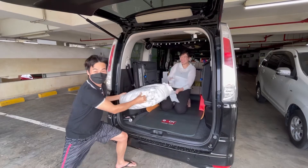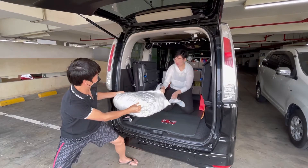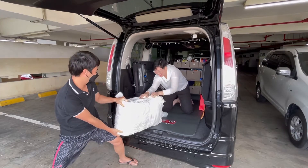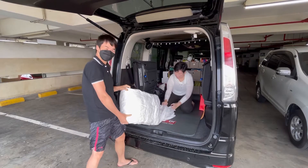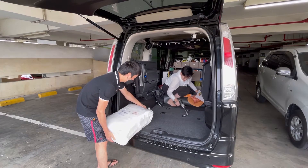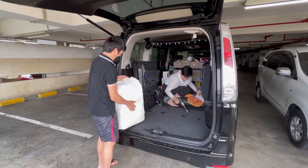Hi, welcome to Vanlife China. We are Alvin and Lucy. After trying this camper van for short camping trips, we realized that we need some upgrades to make it a comfy full-time camper van. In this video, we will share the upgrades we did before we start our Indonesia road trip.